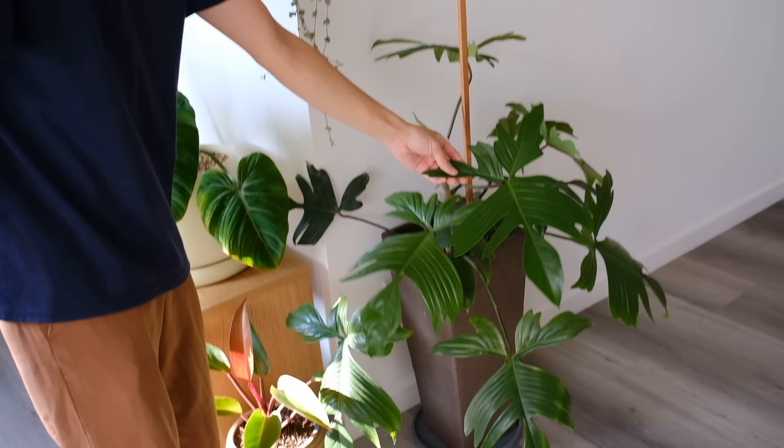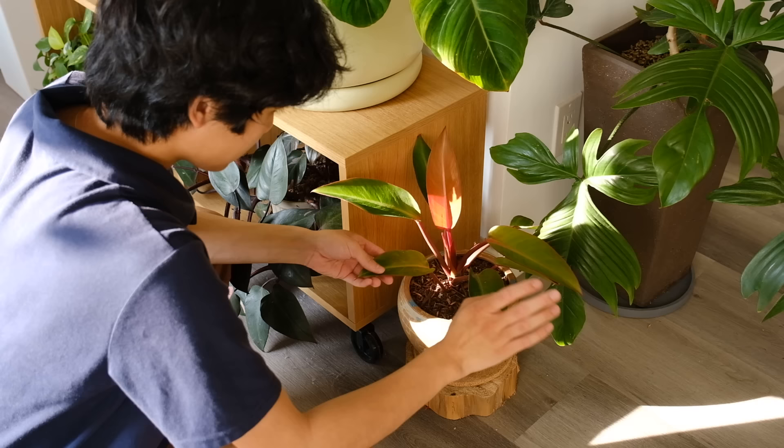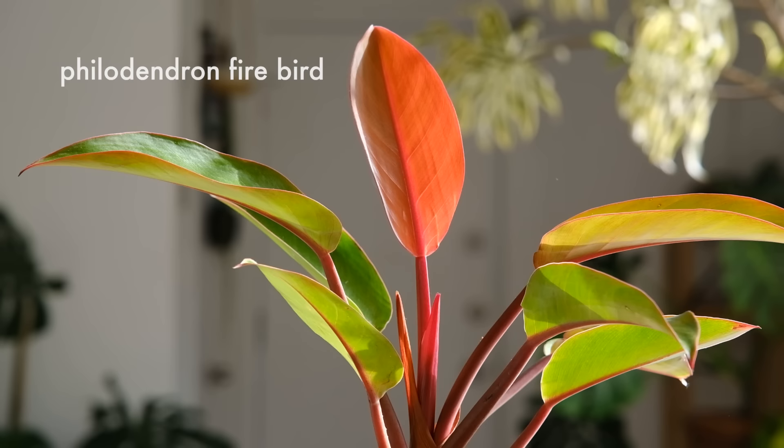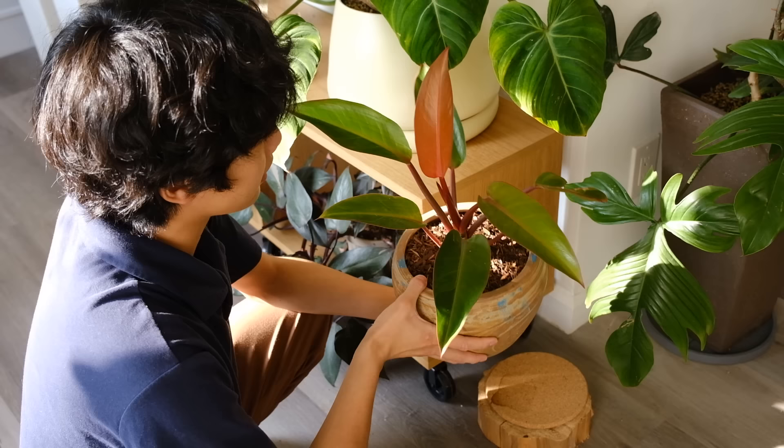This is my large Philodendron florida ghost — I just recently repotted it so it's kind of starting back up again. The stem is really thick. Ideally it would get more light but I don't have another place for it. I should also mention these are south-facing windows, so now that it's winter we're getting a lot more direct light into the apartment, which is really nice.